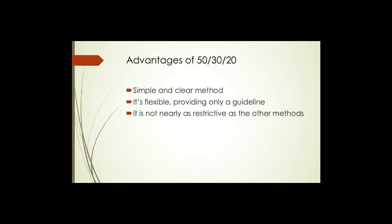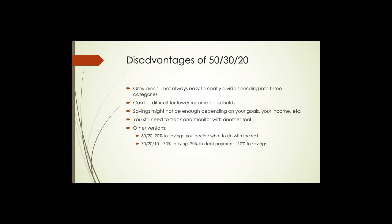What are some advantages of 50/30/20? First, it's simple and clear — easy to understand. All you can spend is your after-tax income, so you divvy it up in a way that generally makes sense. It is also flexible, providing only a set of guidelines rather than a detailed dollar-by-dollar rule for how to spend money. Quite frankly, it's not nearly as restrictive as some of the other budgeting methods we'll be presenting.